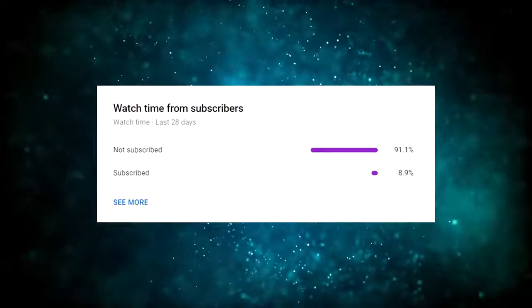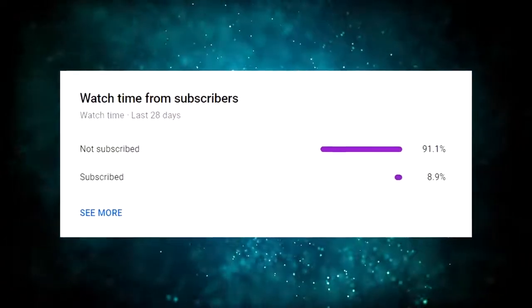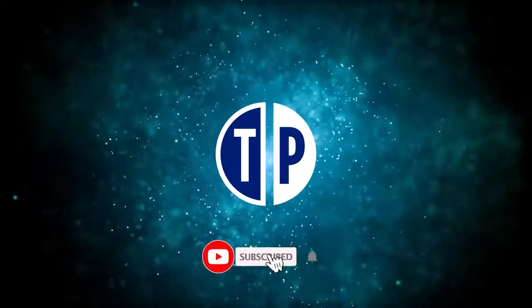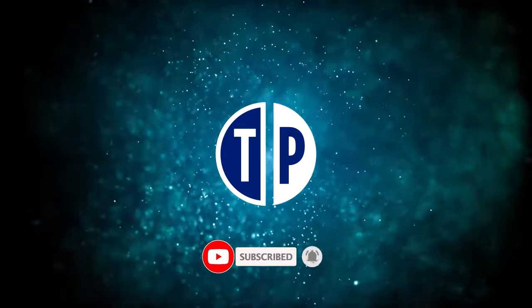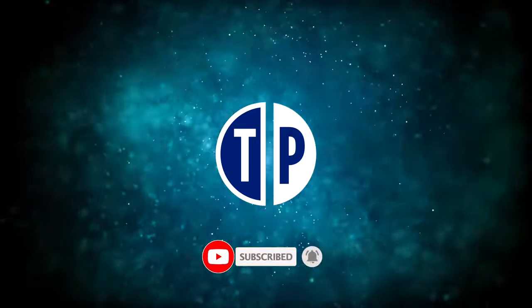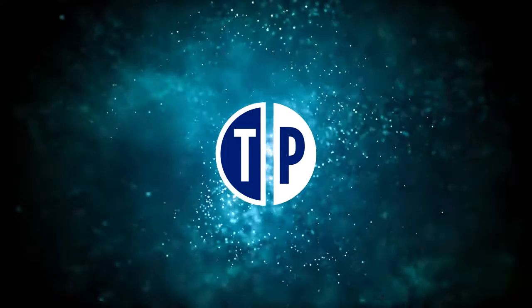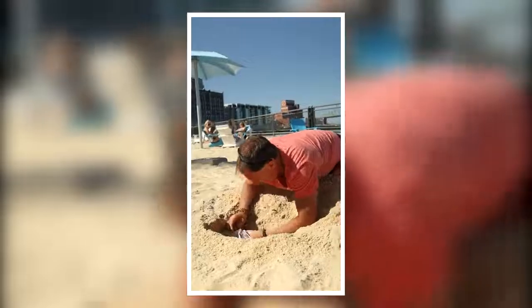Only a small percentage of people that watch my videos are actually subscribed. So if you end up getting value out of this video, consider subscribing with notifications on — it's free and you can always change your mind later. I will notify you whenever I have a new and fresh strategy to make money online so you can be one of the first to use it and, of course, make the most money.